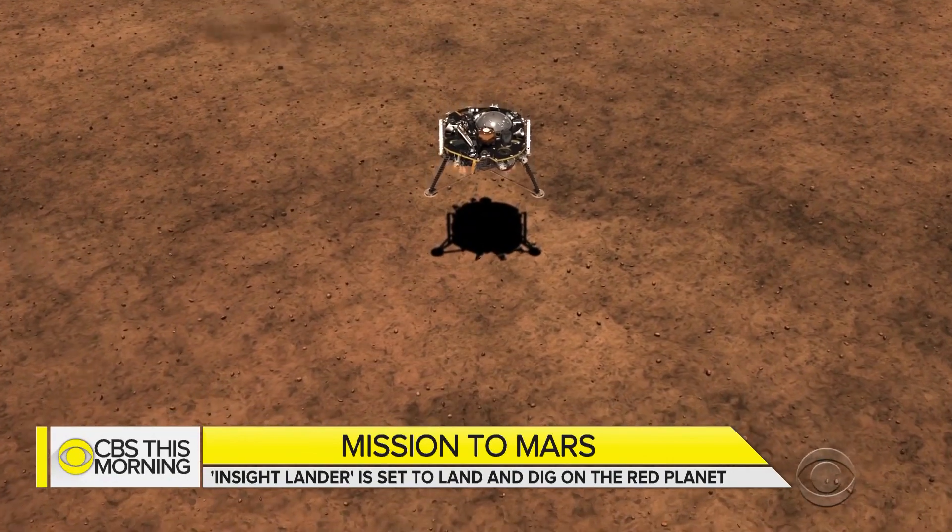We can't control the vehicle from Earth — we can't use a joystick to land. The computer on board the spacecraft has to do everything perfectly to get it to the surface.